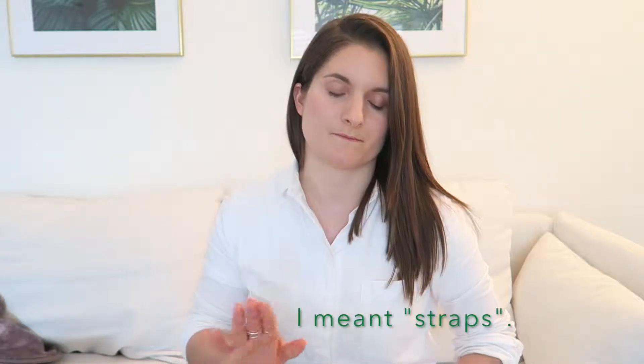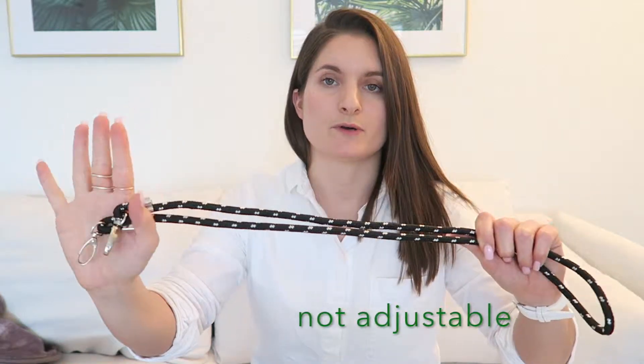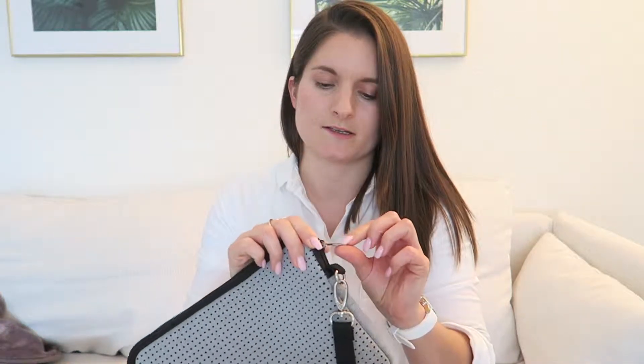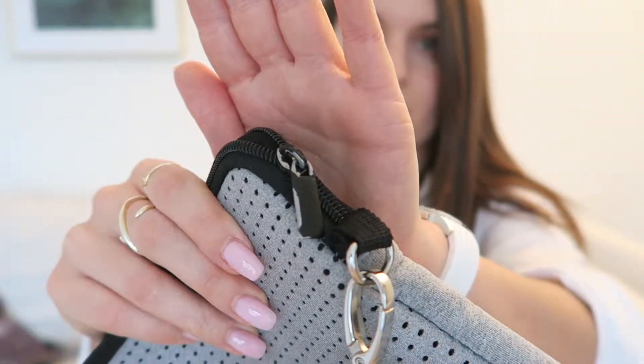This bag comes with two different straps. The first is a black and white one, which is also the one shown on their website, and the other is a simple black one which is quite slippery — it can easily slip off your shoulder. One negative point is that the color chipped off pretty easily from the zippers. That's not a huge problem, but it doesn't look very chic.